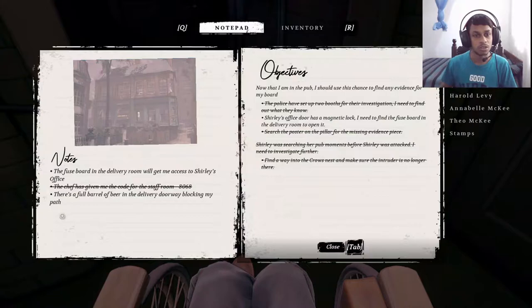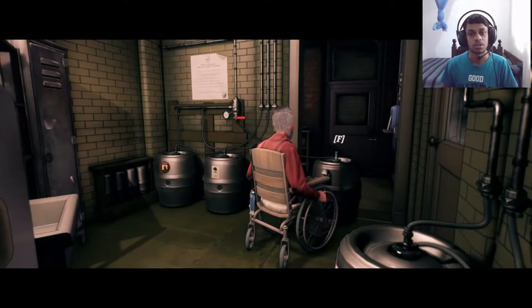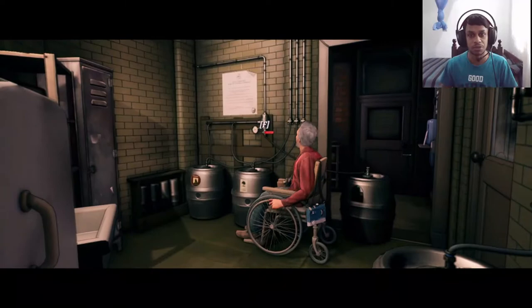There's a full barrel of beer in the delivery door blocking my path. So we can't get over there — we need to find a way to move the barrel of beer.